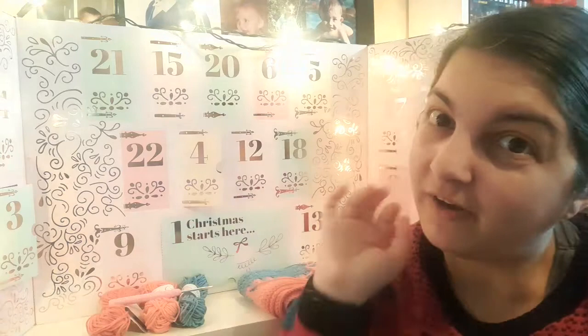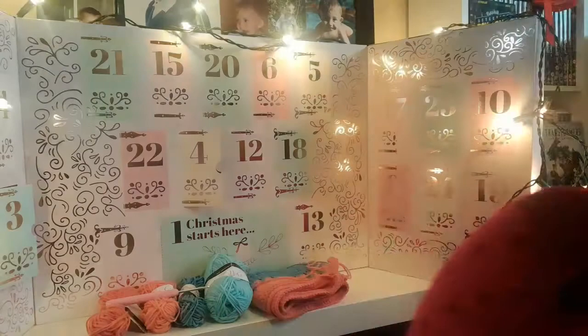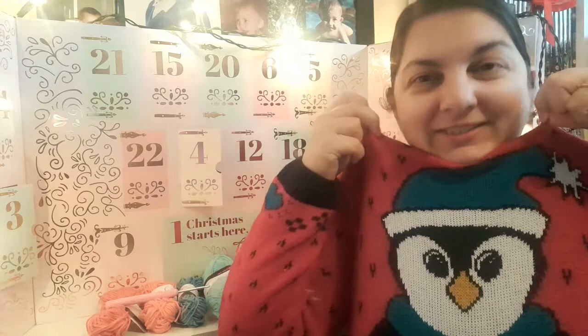That is day number four! Also, I forgot to show you my Christmas jumper — I have three Christmas jumpers and one Christmas shirt. Today's has a little penguin in a Christmas hat. I'll wear this one again tomorrow and then switch to a different one for the next five days.